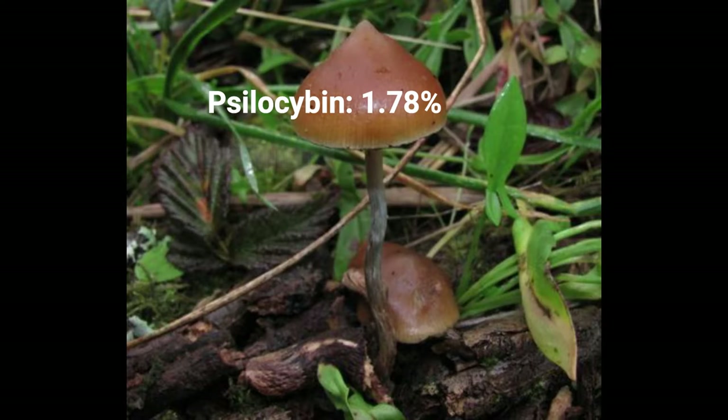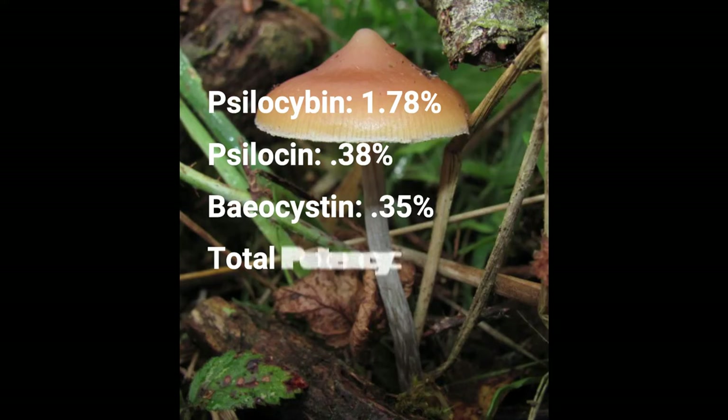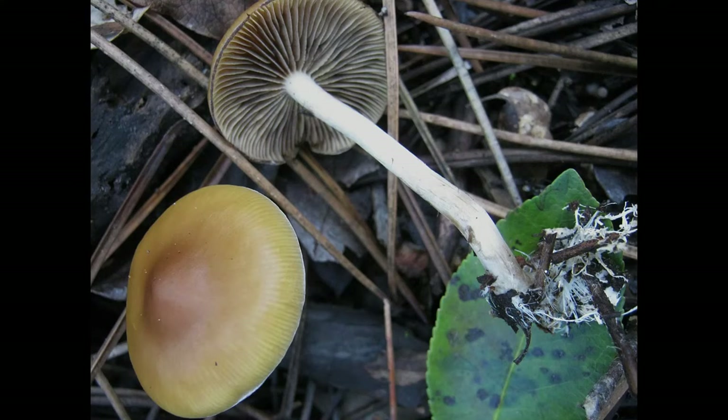Psilocybin: 1.78%. Psilocin: 0.38%. Baeocystin: 0.35%. Total potency: 2.51%. Potency per 1 gram: 25 mg.